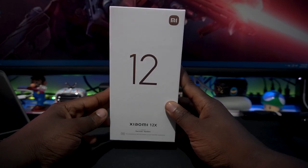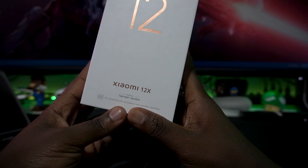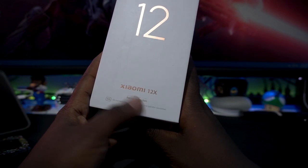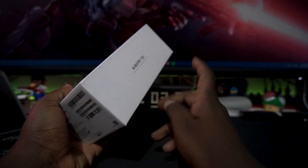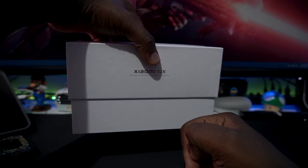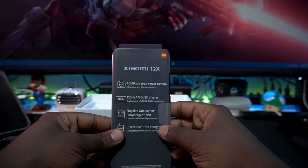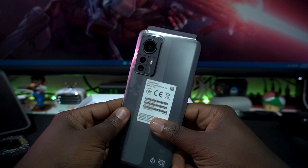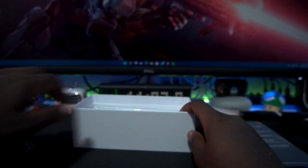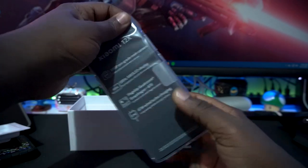Here we have the Xiaomi 12X. You can see it has a partnership with Harman Kardon, which is really great — we'll look at the speaker side and more. Now let's see what's packed in the box. First thing, we're greeted with the phone itself, the Xiaomi 12X, which looks really good at the back. Setting it aside, another thing you get in the box is a silicone case — slap it on the back and you can see how it looks.